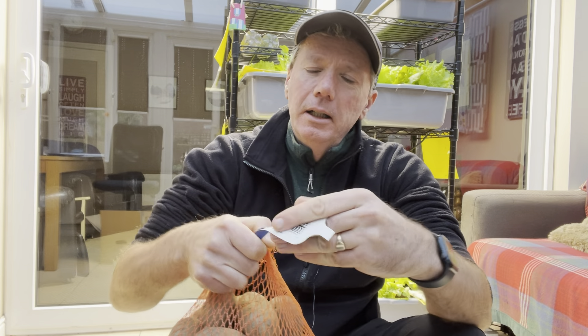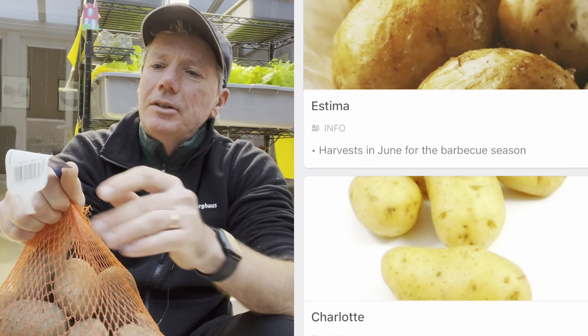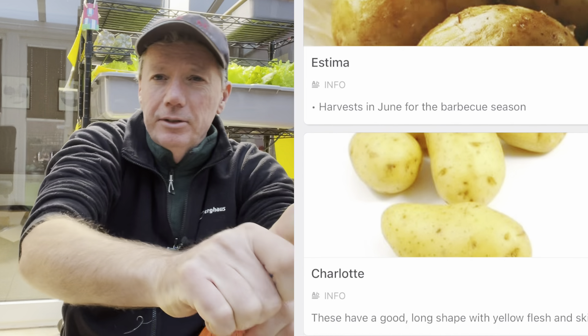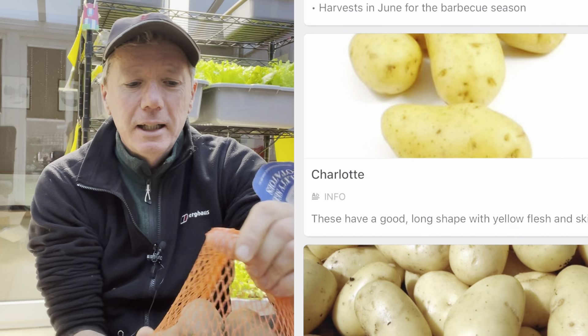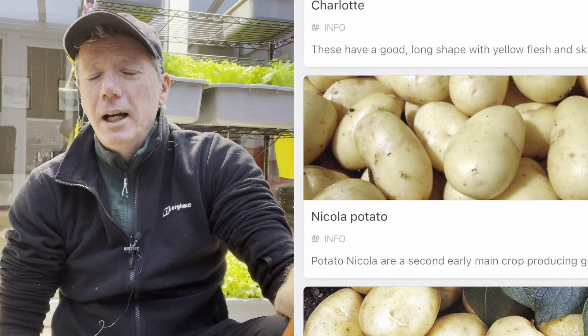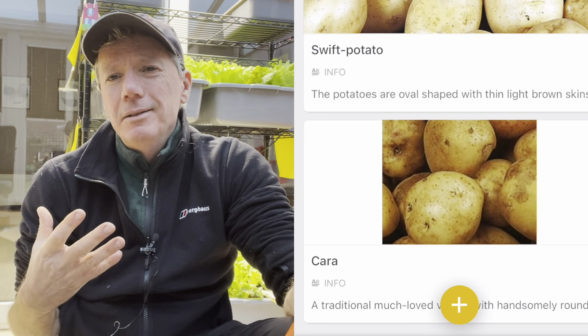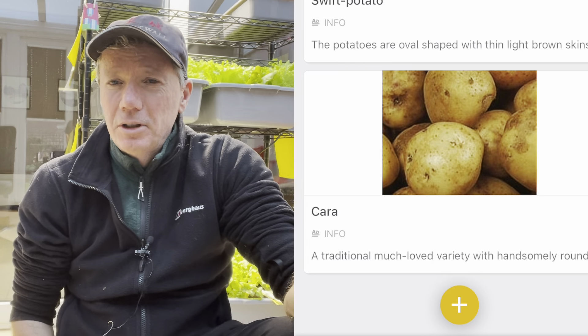The first one is Estima and I've got this as an early baking potato. Apparently it's an amazing baking potato — it's a second early — and we're going to grow that super early for a harvest around June/July sort of time. So we'll see how that goes; this is a new one to me.